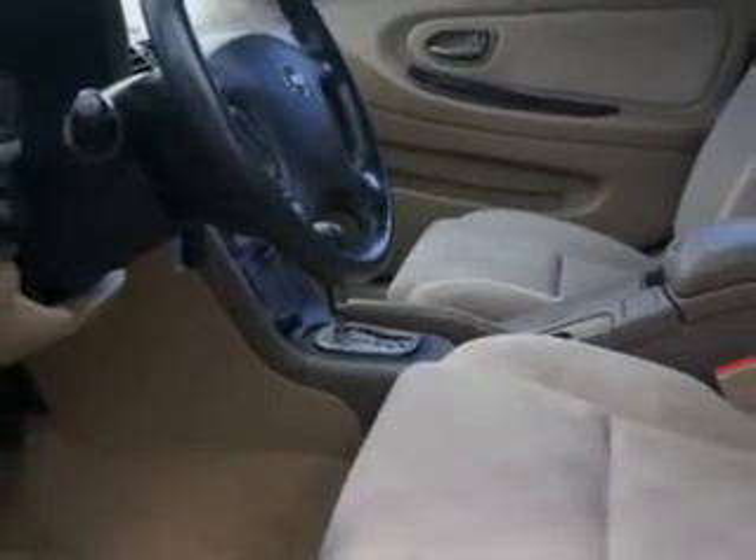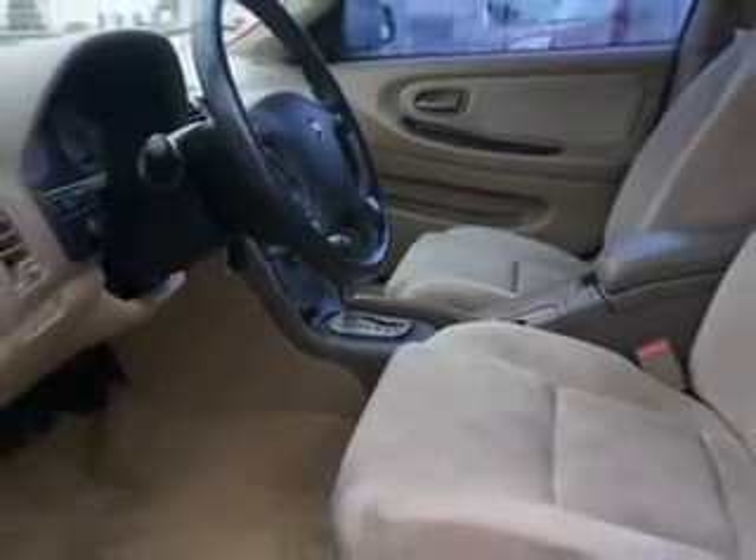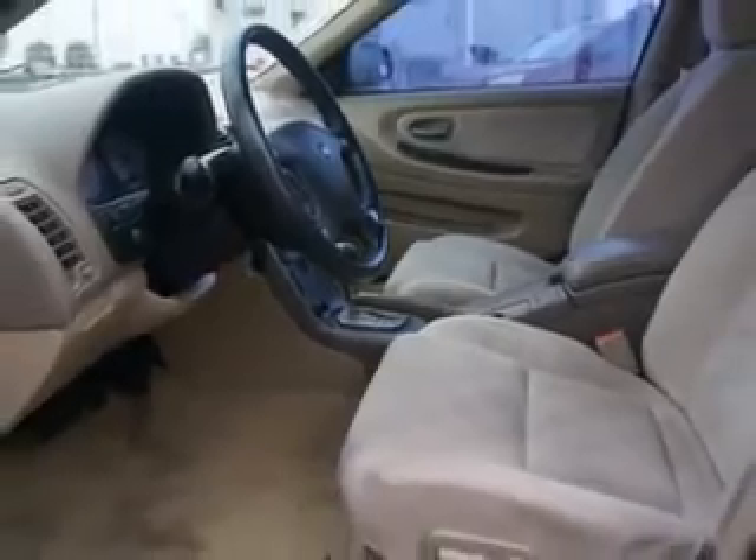Inside rear view mirror with auto dimming, cloth upholstery, rear bench seats, trip computer, and much more.